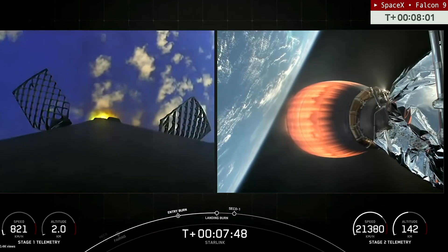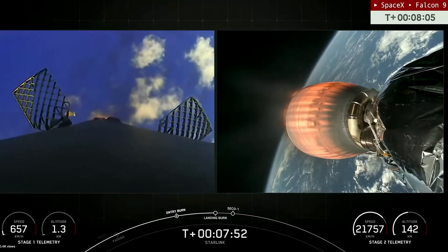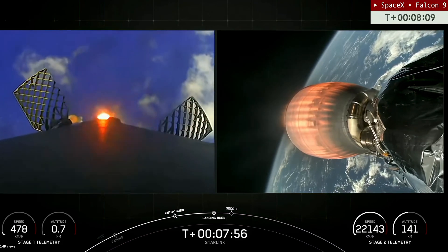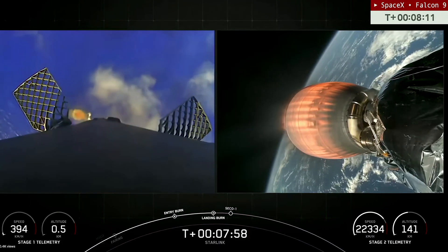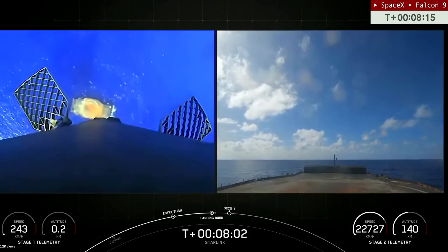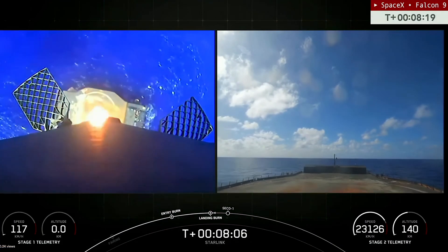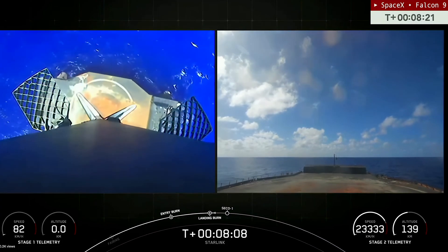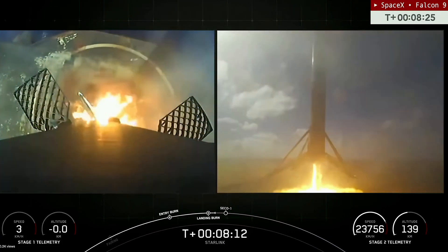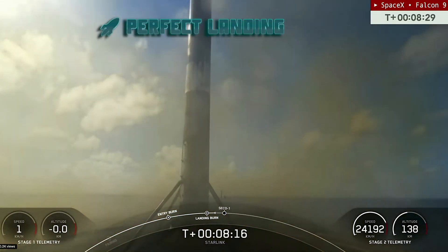We can see the drone ship now. This will be the 17th landing for this particular booster. Landing gear extracted. Another perfect landing.